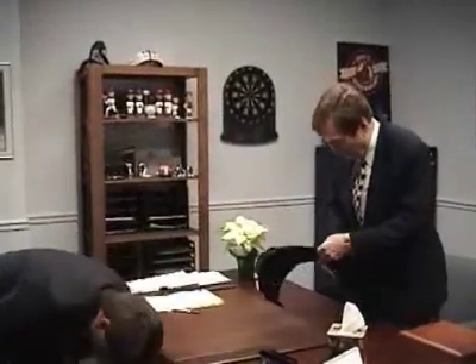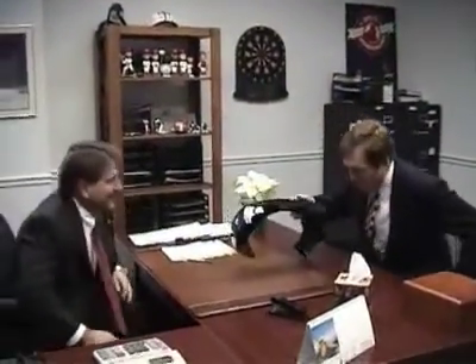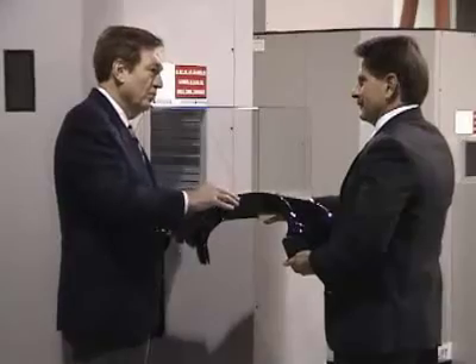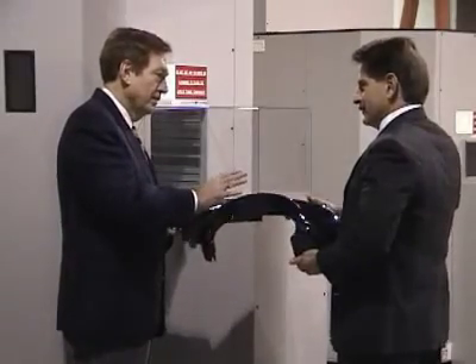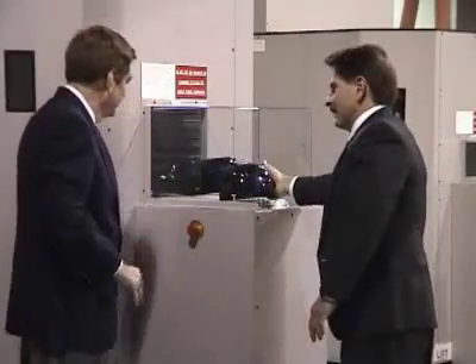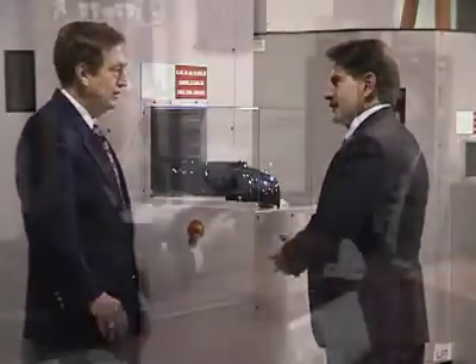At Lectro Engineering, you will deal with one person who assists you in determining your equipment requirements, specifications, and monitors your order throughout manufacturing and delivery. The same person will give you the answers and support you need through the installation, startup, and ongoing operations of your LectroTreat system.